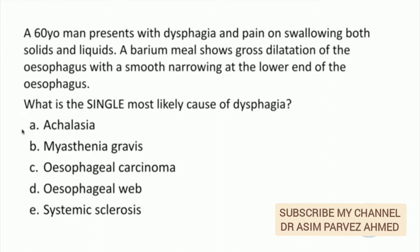This patient has achalasia. The appearance on the barium is called the bird's beak appearance. It is common in middle-aged and older men. Myasthenia gravis could give dysphagia which is gradually progressive. Carcinoma and web would have a different appearance on the barium meal.